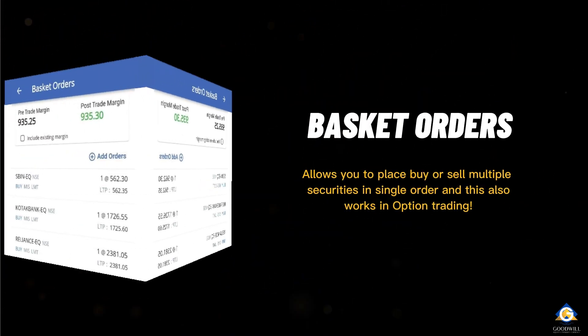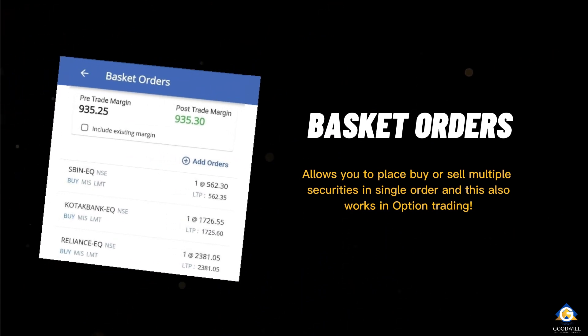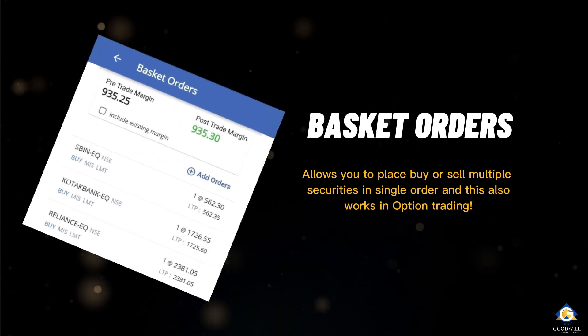The new feature also includes basket orders, which allows you to place buy or sell multiple securities in just a single order, and this also works in options trading.